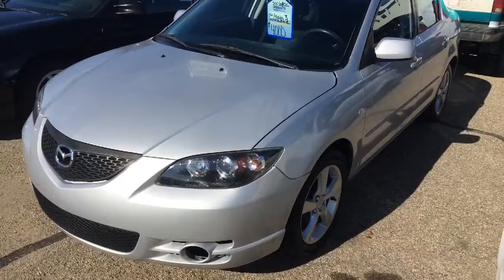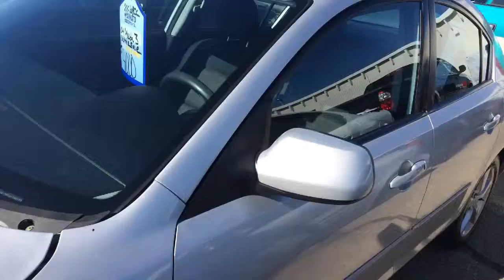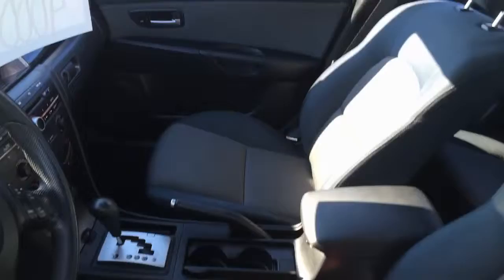This does have the salvage title, and as you can see, the body is actually in pretty decent shape for a little bit older vehicle. Not that it's perfect, but it's also four thousand dollars.